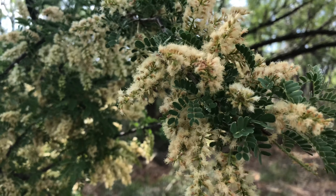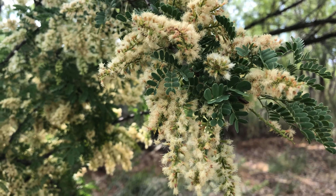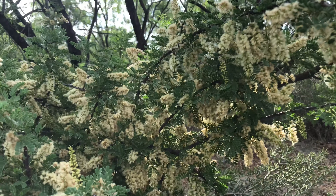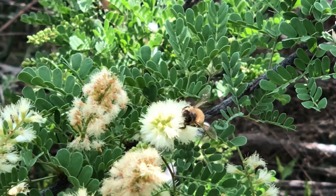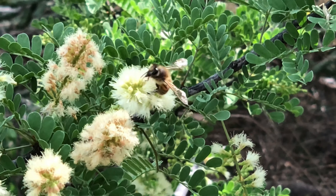Hello, it's May 10th and I just wanted to share a little bit of info about the Cat Claw Acacia. This plant is in full bloom right now and I wish you could smell that — it smells really sweet. It's just loaded with these blooms.